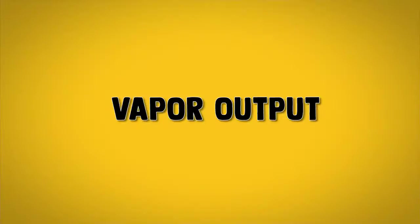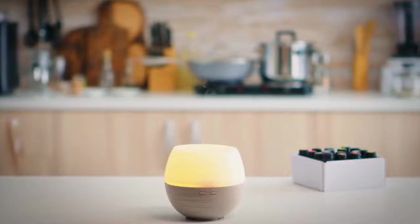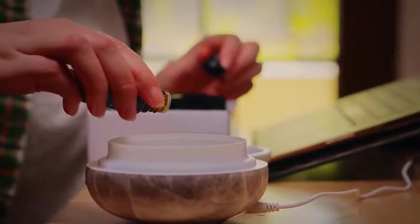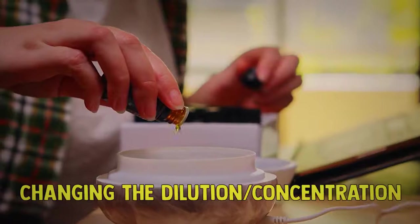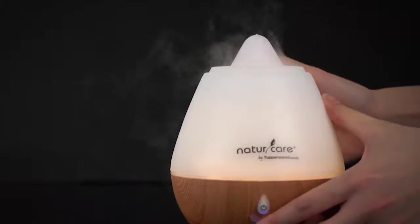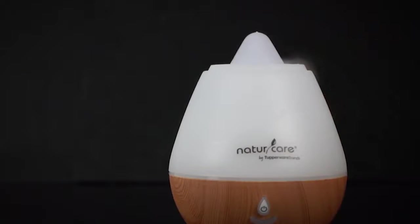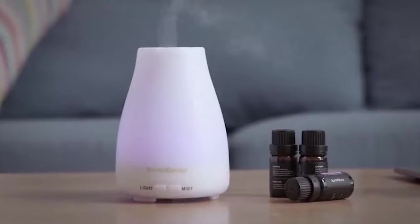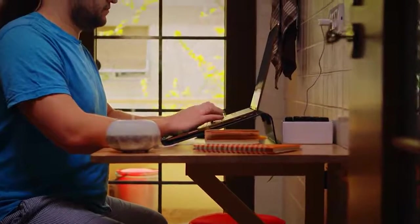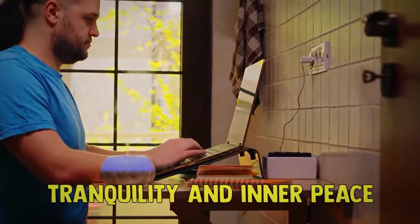Another important feature is vapor output, which controls how much mist is put out into the environment. The greater the vapor output, the stronger your oil's fragrance. However, you can also control the fragrance by changing the dilution concentration of oil and water. Vapor output is a nice feature to control, just like turning up or down the volume on your TV or radio. Bulky diffusers with a large fan could end up being noisy. Most consumers prefer silent diffusers, which let out a silent hum that does not interfere with one's tranquility and inner peace.